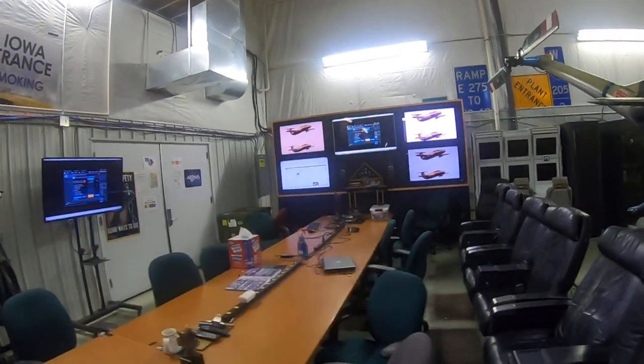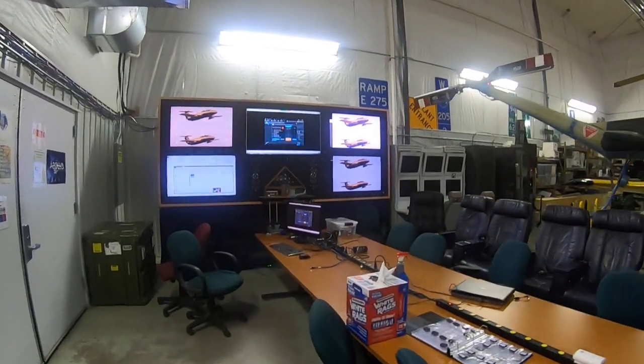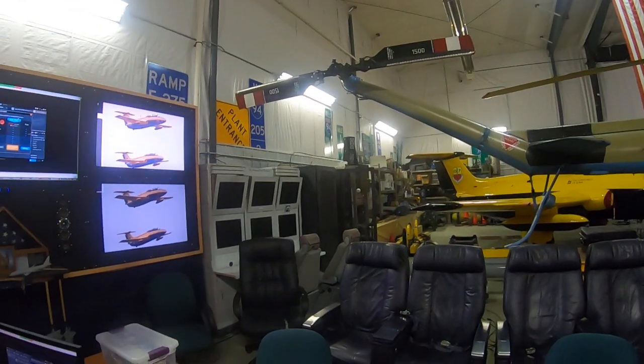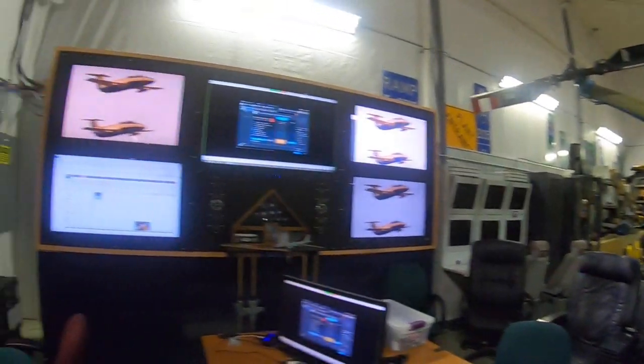Command and control room — all the situational awareness flows into the facility through our telemetry. All the telemetry stuff lives on our south wall. We have another crew station with multiple displays for command and control.